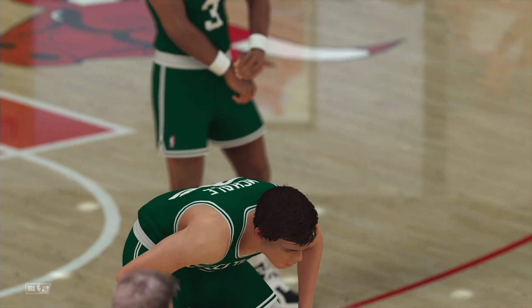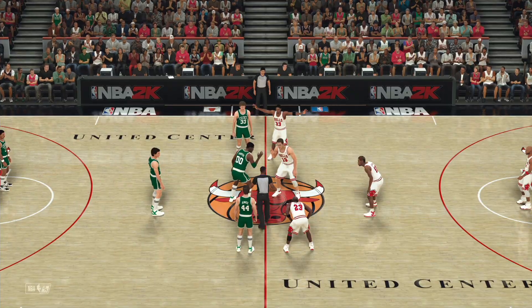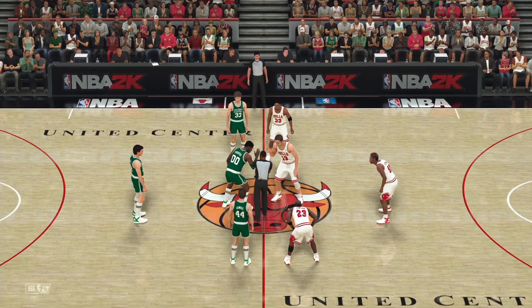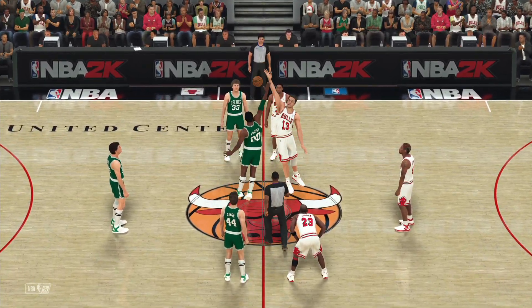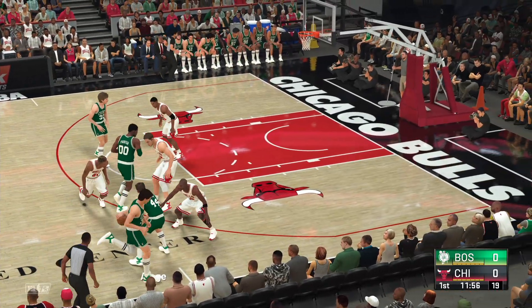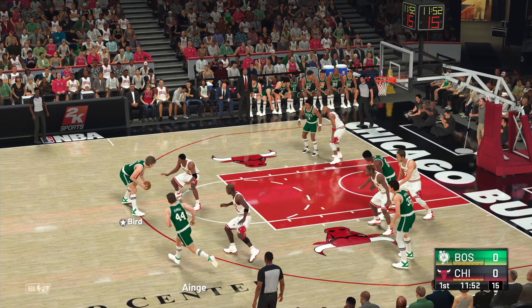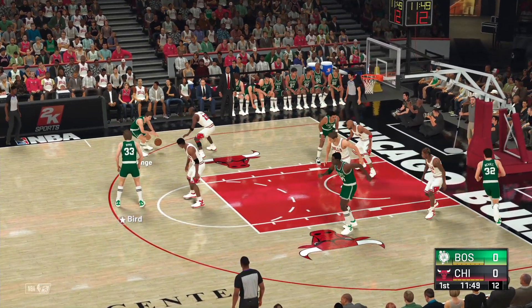We've got the Boston Celtics and the Chicago Bulls. Off the tip, it's Boston. The opening lineup for Boston: they've got Ainge, Kevin McHale out there with Parrish, then there's Bird, and it's Johnson in at the one spot.